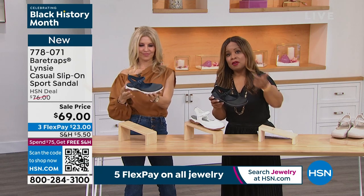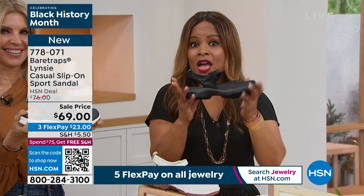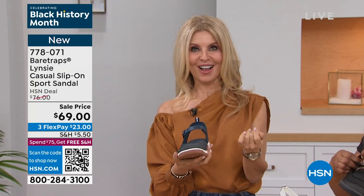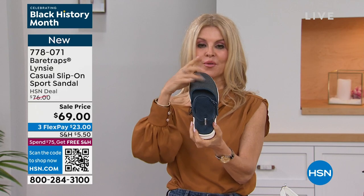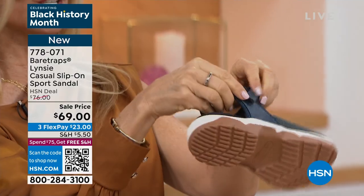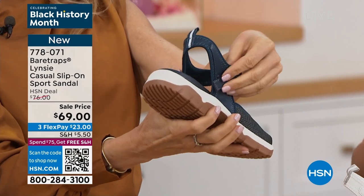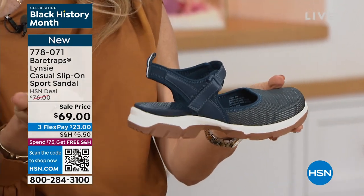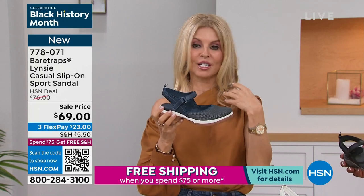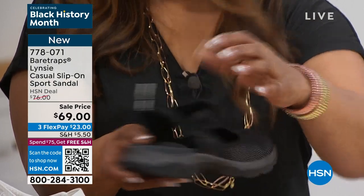Bear Traps is all about the rebound technology. The toe box is completely closed up, and it has a dual density bottom that customizes to you. A hook-and-loop closure lets you hook it right through for a perfect customized fit. The rebound technology gives you the bounce-back responsive system that provides a pep in your step all day. It's great for vacation, running around with grandkids — a go-to shoe that's comfortable and looks cute, very much like a Mary Jane style.